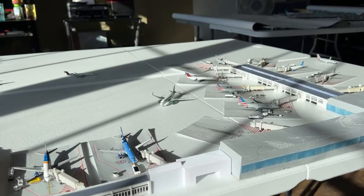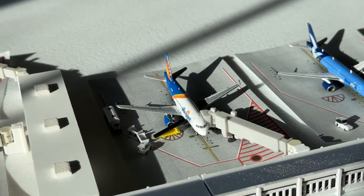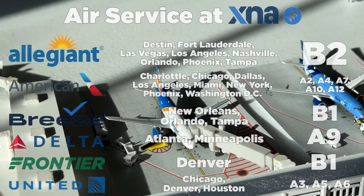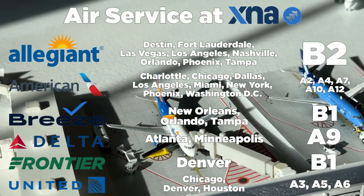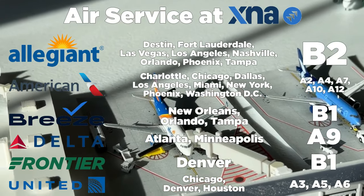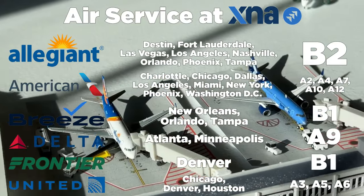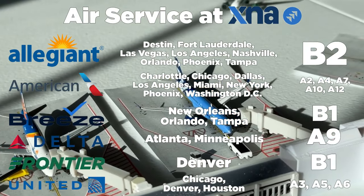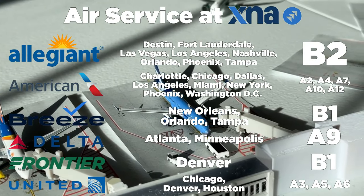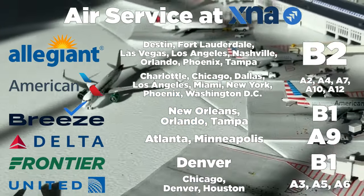Allegiant Air leads the way with the total number of destinations here at Northwest Arkansas. Allegiant has non-stop year-round service to Destin, Fort Lauderdale, Las Vegas, Los Angeles, Nashville, Orlando, Phoenix, and Tampa, operating all out of gate B2. Breeze Airways operates non-stop service to New Orleans, Orlando, and Tampa, parking at gate B1.